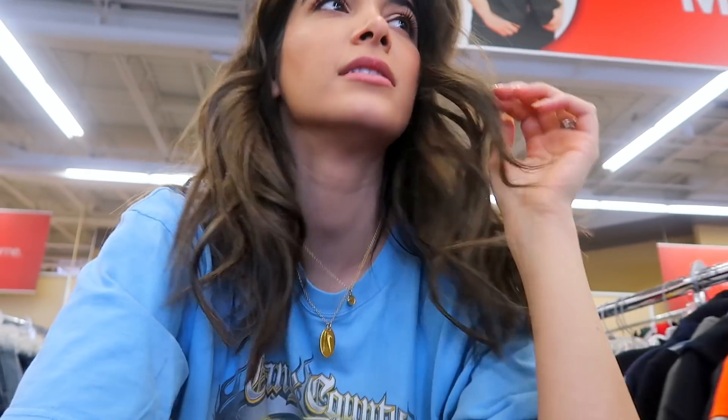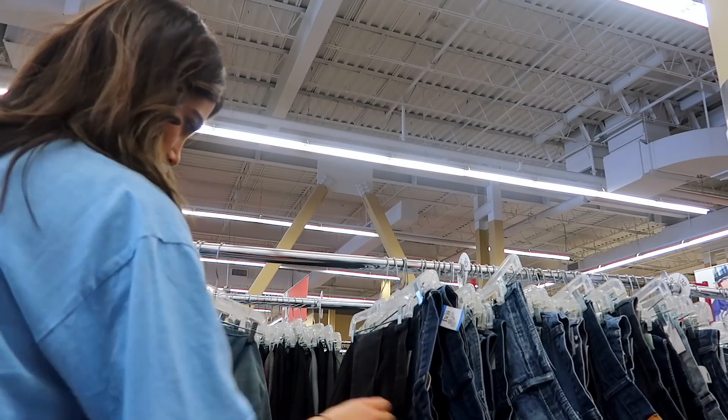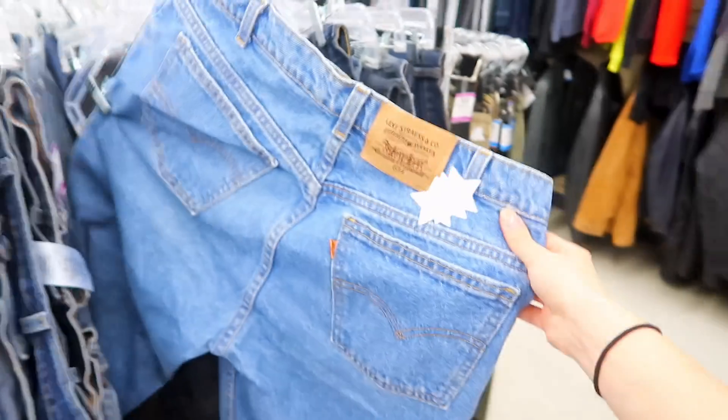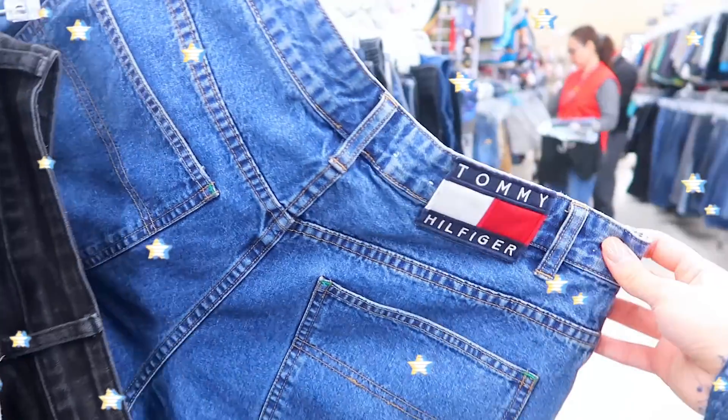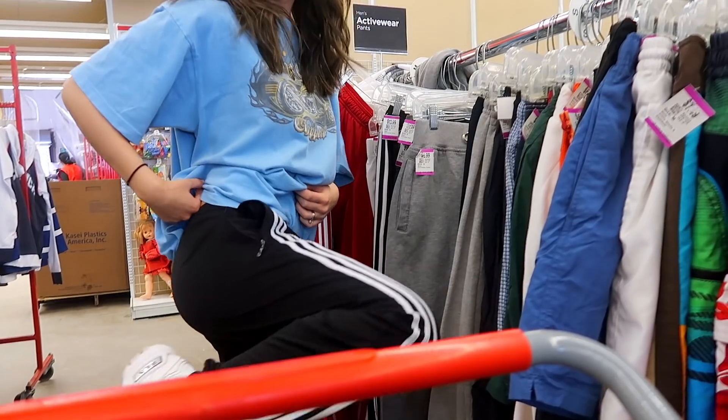Let's go ahead and check out if we can find ourselves some nice light-washed jeans. The men's denim was literally absolutely packed — there's so many people there right now, so I'll get back to that later.